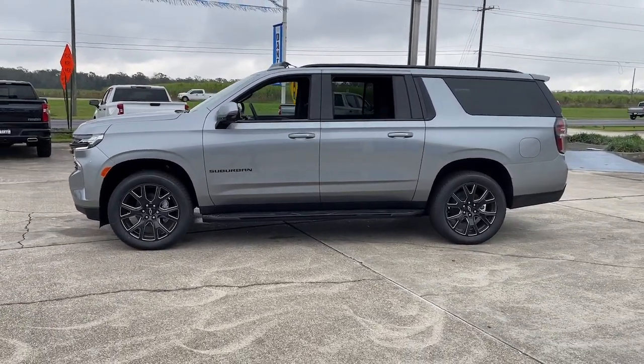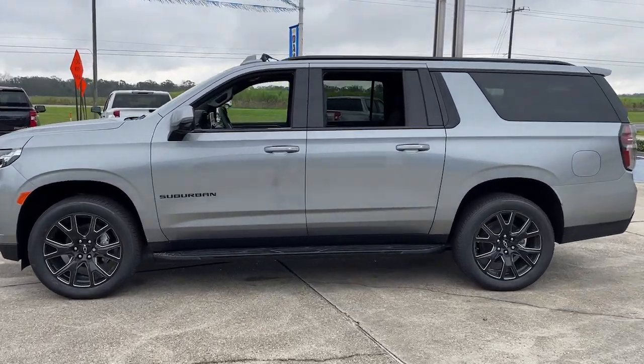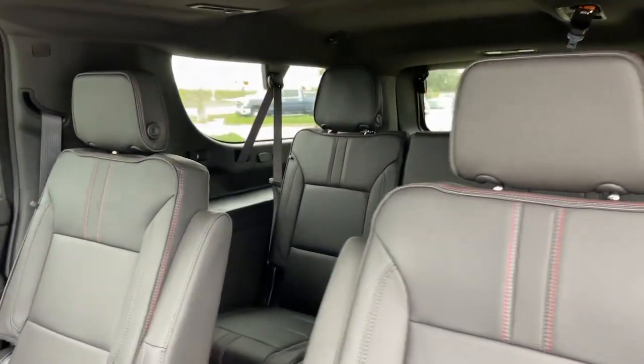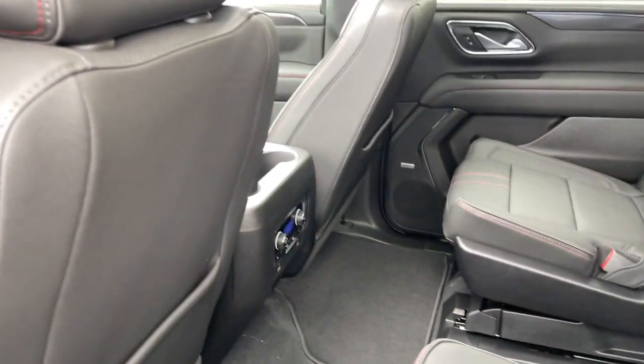Panoramic roof, hands-free liftgate, navigation system, keyless entry, heated driver's seat, heated rear seat, power liftgate, adaptive cruise control, remote engine start, premium sound system.